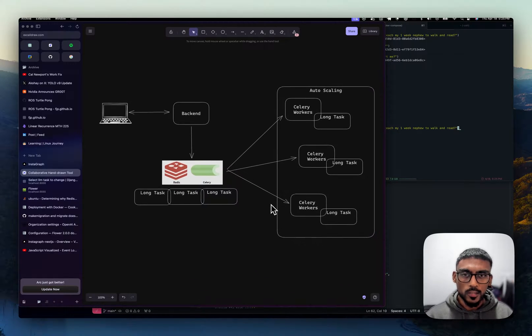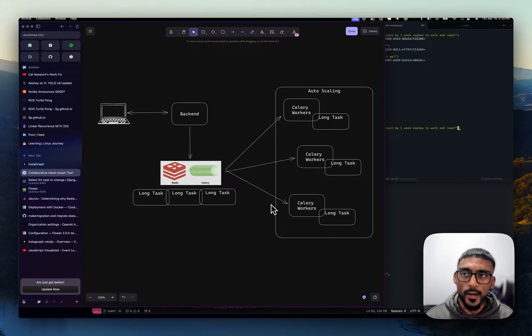So what does that look like? Your client is going to hit your backend, your backend is going to say, hey, this is a long-running task, and it's going to push it into a queue created by Redis and Celery. Then you'll have Celery workers picking up tasks from the queue and actually executing that long-running task. This is just a very simplified version — there are many other things you need to think about for a production system.